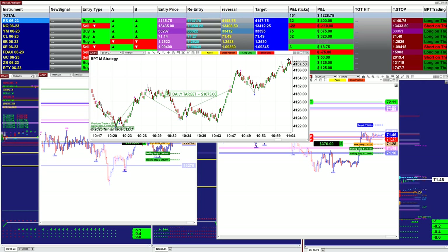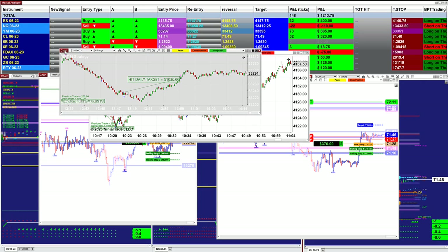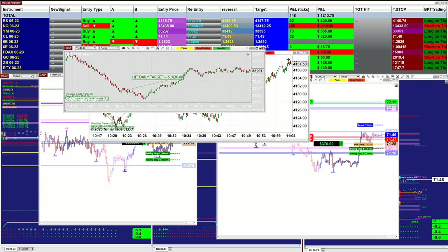Here is another example on the YM 6-range — you can see the trades. And on the NASDAQ 9-range as well, it's doing extremely well.